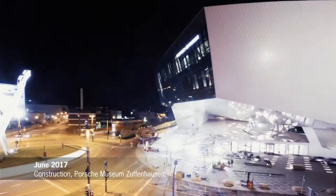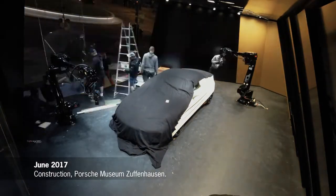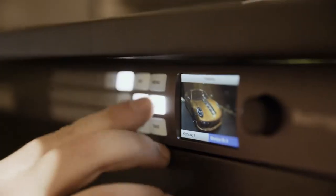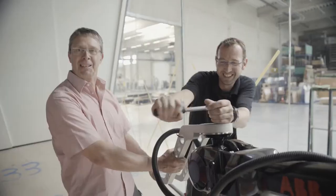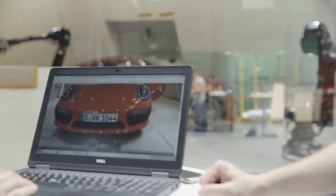Set up in a custom-built glass display case on the roof of the Porsche Museum in Zuffenhausen. A technical challenge for a whole new personal experience — and over 400 hours of construction, testing, and validation.